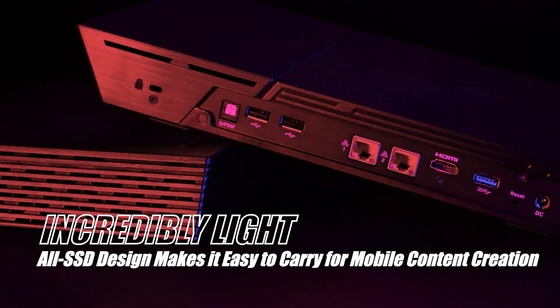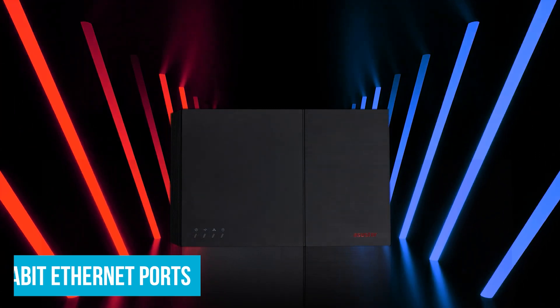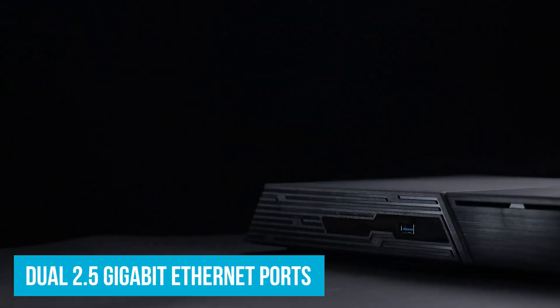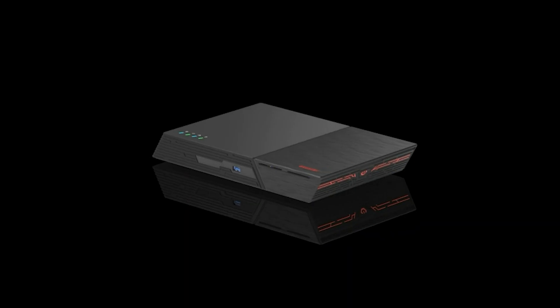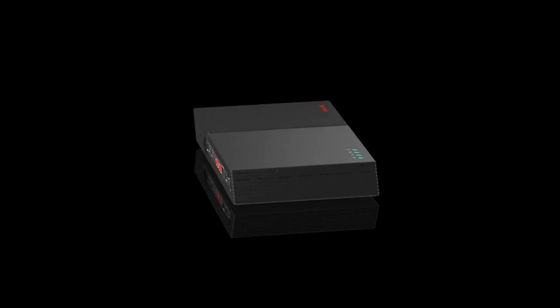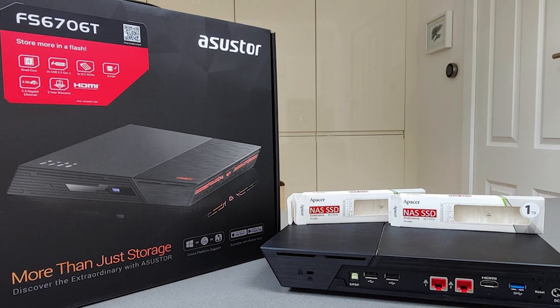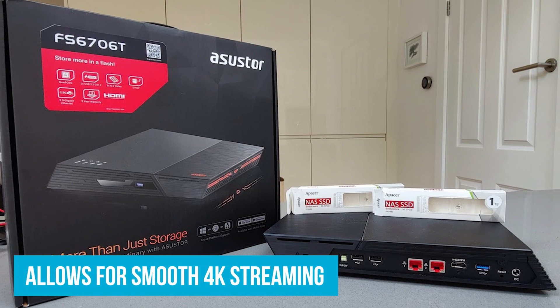The 4GB DDR4 RAM makes multitasking smooth and hassle-free. The dual 2.5GB Ethernet ports double your network speed compared to regular Gigabit Ethernet, meaning faster file transfers and no lag when streaming, making it great for both home and office use. With SMB multi-channel support, you can combine speeds from multiple Ethernet ports for even faster performance. For media lovers, the HDMI 2.0b port allows for smooth 4K streaming directly from your NAS to your TV.